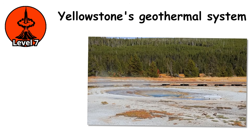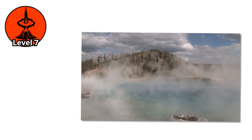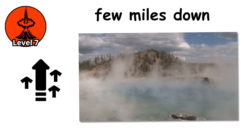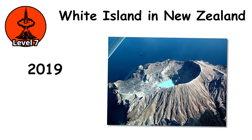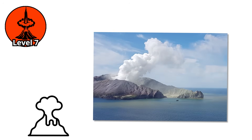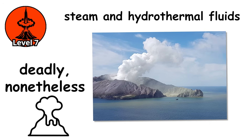Yellowstone's geothermal system exists in a constant state of potential phreatic eruption. The magma chamber is only a few miles down in places. If that magma rose closer to the surface, the resulting eruptions could be devastating. In 2019, White Island in New Zealand erupted, killing 22 tourists. The eruption was phreatic, driven by steam and hydrothermal fluids — not new magma — but deadly nonetheless.